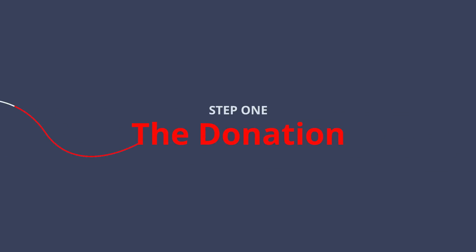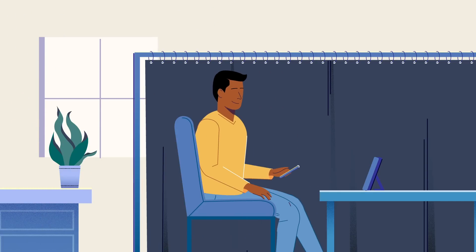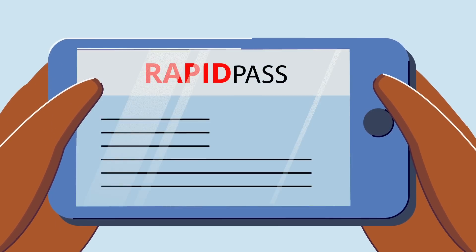Step 1: The Donation. First, when you arrive for your blood donation appointment, you will start with a questionnaire. Or, you may complete that in advance and arrive with your RapidPass.